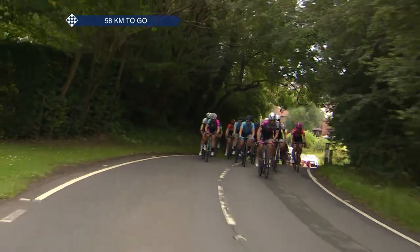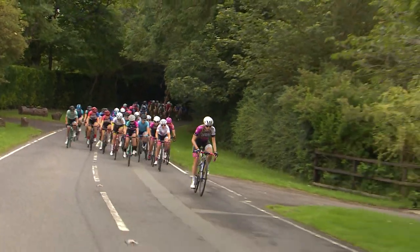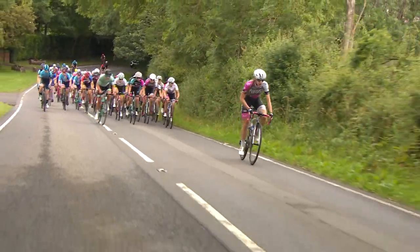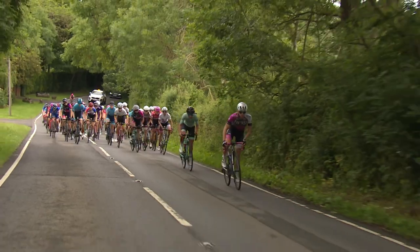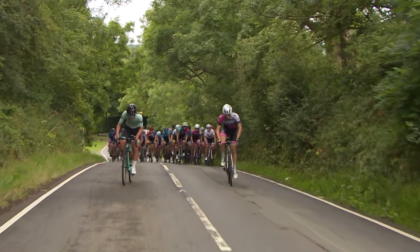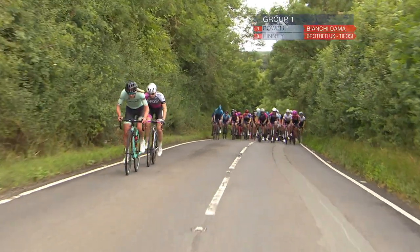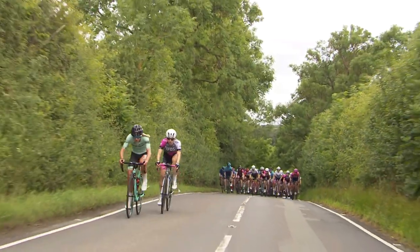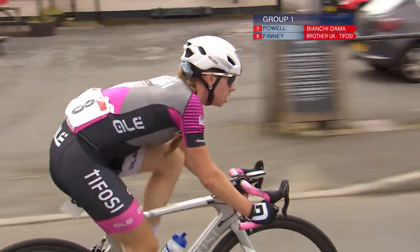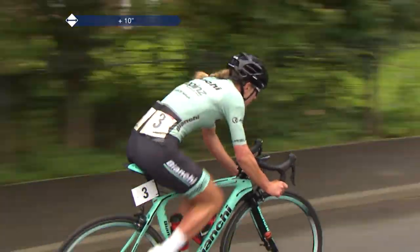58 kilometres to go at the Stockton Grand Prix, round six of eight in the HSBC UK National Women's Road Series, and it is the colours of Brother UK Tifosi once again at the head of the action. Jessica Finney goes and is joined by Bianchi Duma's Jen Powell. There's a lull in the peloton behind — a really good time to go. Interestingly, she didn't actually mean to attack: she went hard up the climb, looked back, saw a gap, and just went for it — really impressive.